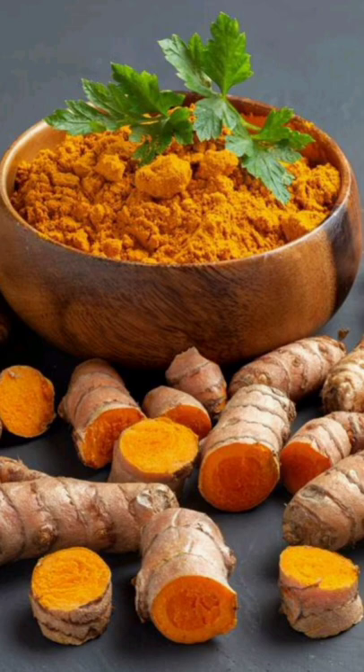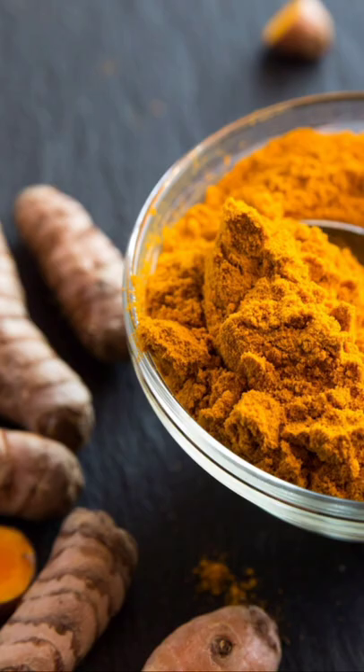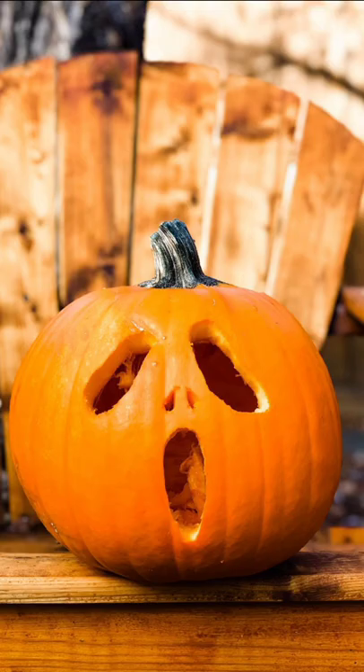Turmeric: the curcumin compound found in turmeric has anti-inflammatory properties which can cure several pulmonary diseases.